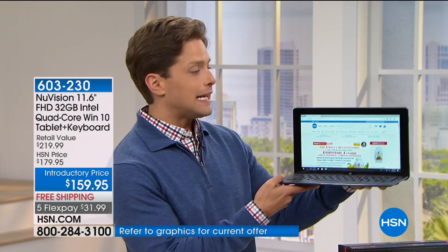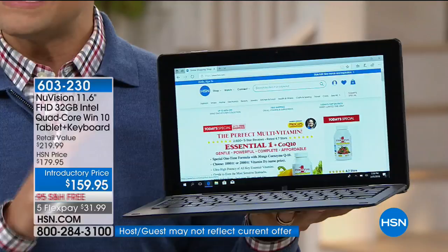What is a traditional Windows 10 quad-core touchscreen laptop computer costing you these days? $400? $500? $700? $800? Well, this is $160 and it does both worlds for you, faster and better than the others.